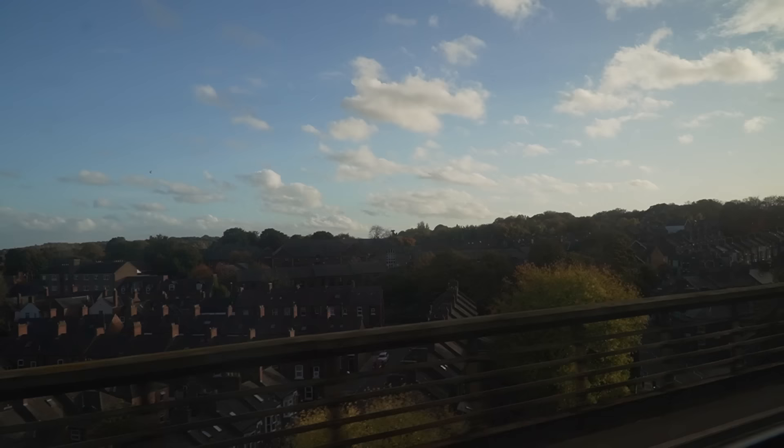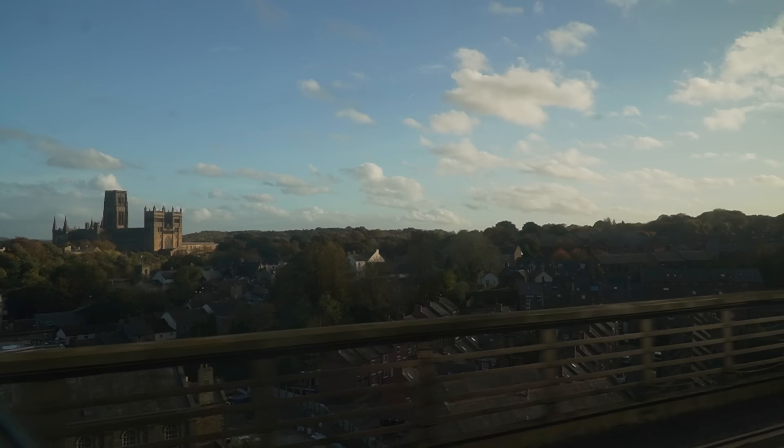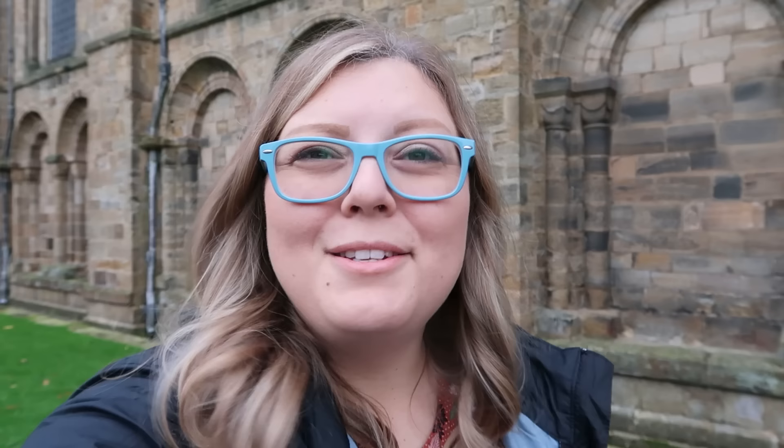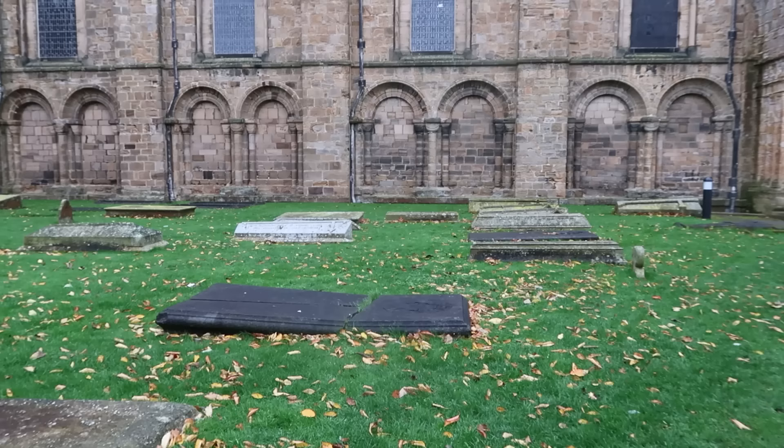The Durham Cathedral is probably the most iconic piece of Durham. We could see it coming through on the train when we came into Newcastle and stopped in Durham, and it just sits up on a hill. It's majestic and it's a really interesting, neat, beautiful piece of Norman architecture. This building dates back to 1093 — it's just incredible that it's as old as it is.